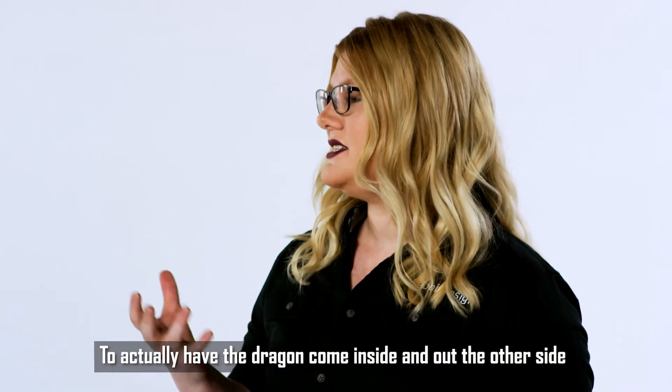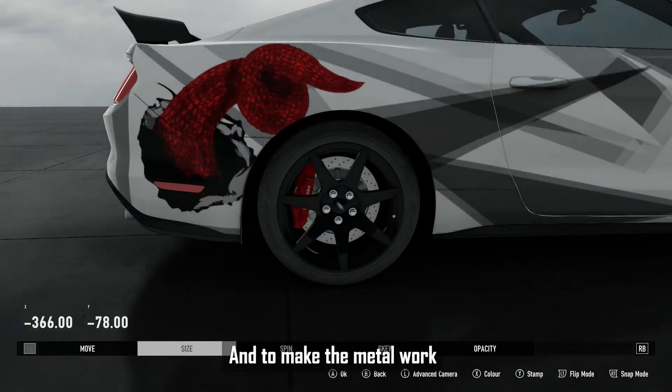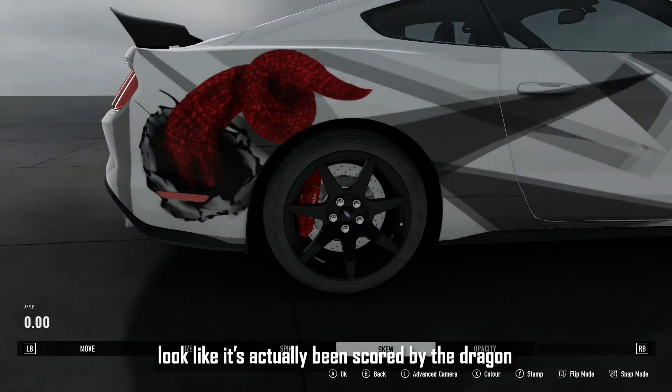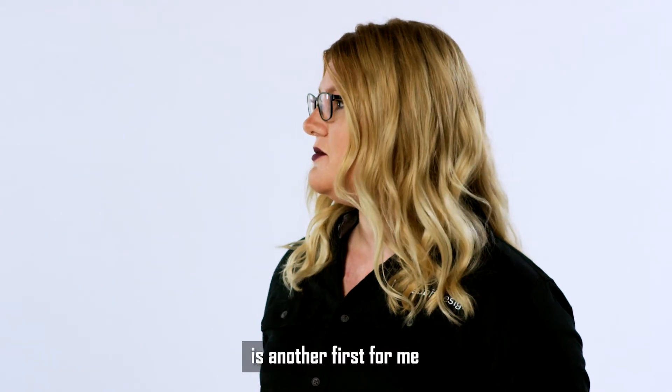What was the most challenging thing about creating this design for Zoom? To actually have the dragon come inside and out the other side is something that I've not done before. And to make the metalwork look like it's actually been scored by the dragon — to actually make that look realistic — is another first for me.